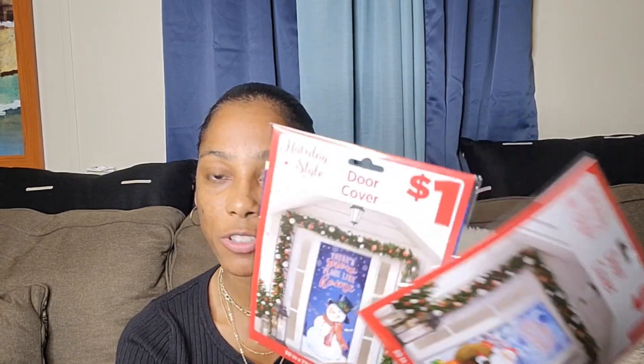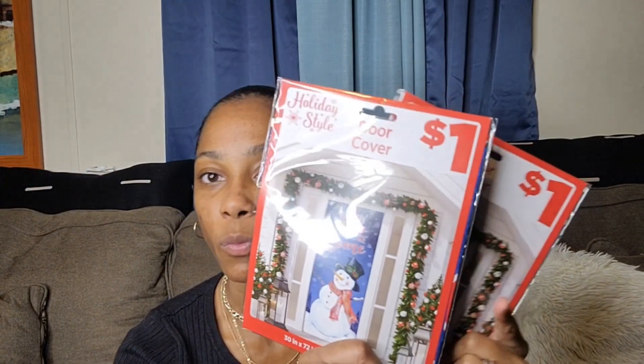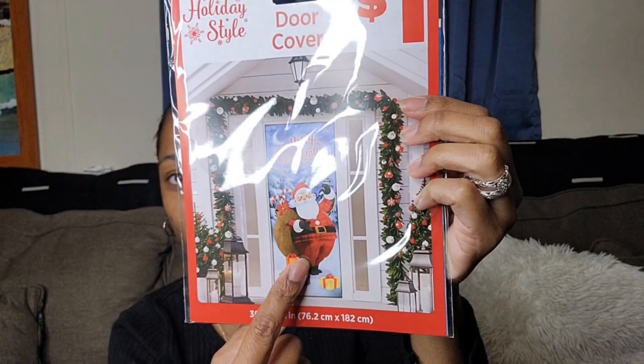It was so hard to find these — Dollar Tree didn't have them. These are door covers. I went to Dollar General for something else and ended up seeing them. I gave one to my mom. One says 'There's No Place Like Home' and this one says 'Merry Christmas' with a Santa at the door.